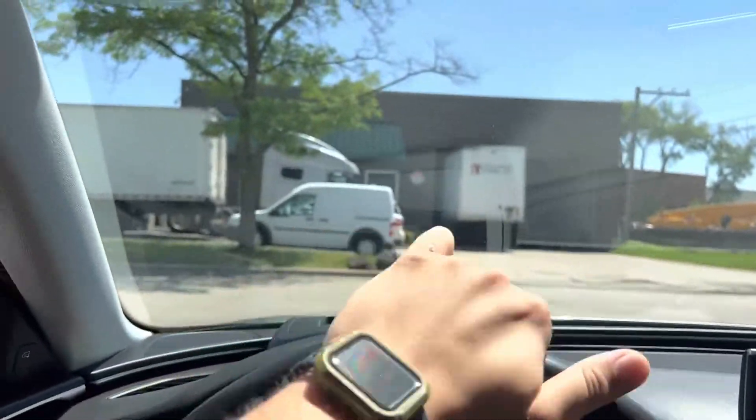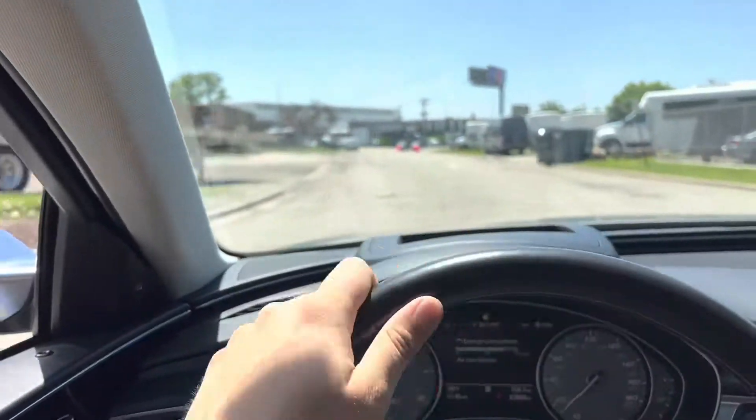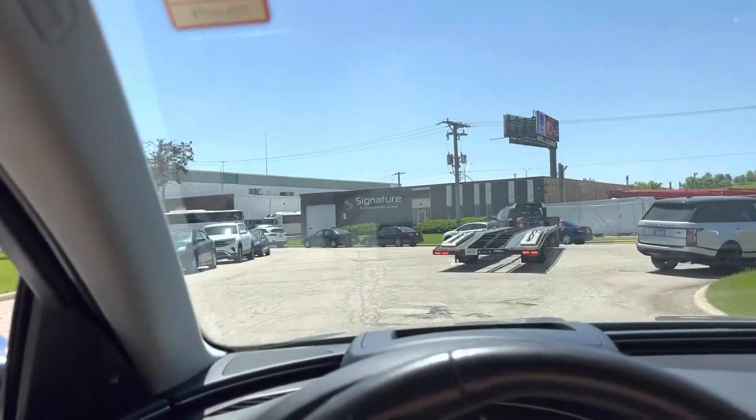All right, exit the gate — make sure nothing's going to hit us. We'll give it a little acceleration. Not even a peep, guys. This car sounds good.